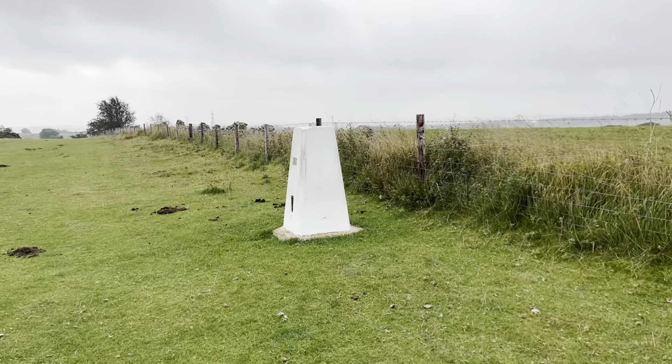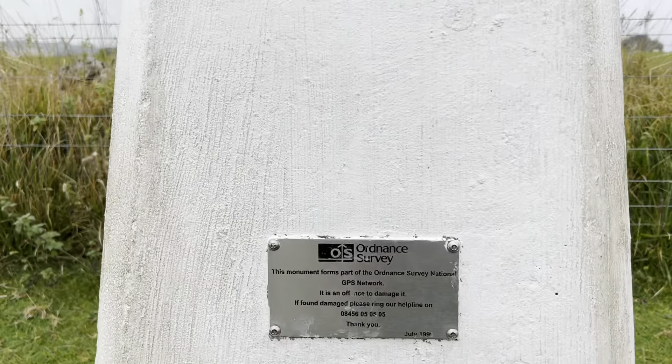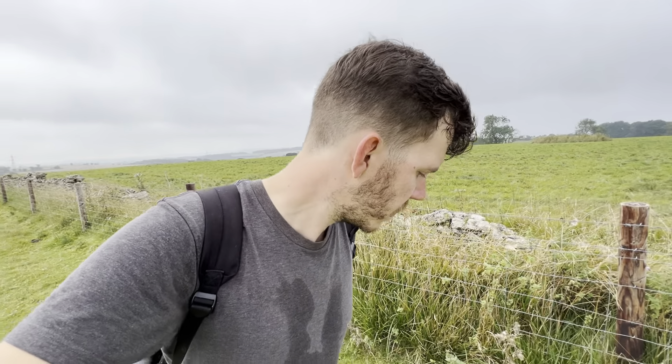Everyone's summiting Snowdon or Ben Nevis or Scafell Pike at the moment, because they can't go abroad and summit Mont Blanc or whatever. Why don't they come to Cleve Hill? Well, because it's a very boring summit. But nice and quiet. Made it — here I am at the most boring summit in the world, the top of Cleve Hill. I'm not even convinced it's the top because that bit over there kind of looks higher. I almost feel like I've just walked down a slope.